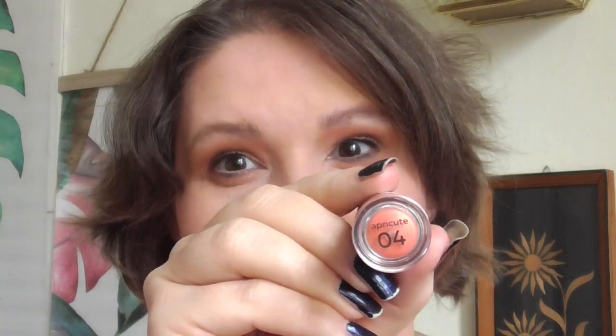Zero four is Apricute. Kind of matches my shirt today. This is a frosty peach color. These are a sheer formula, but this is Apricute.